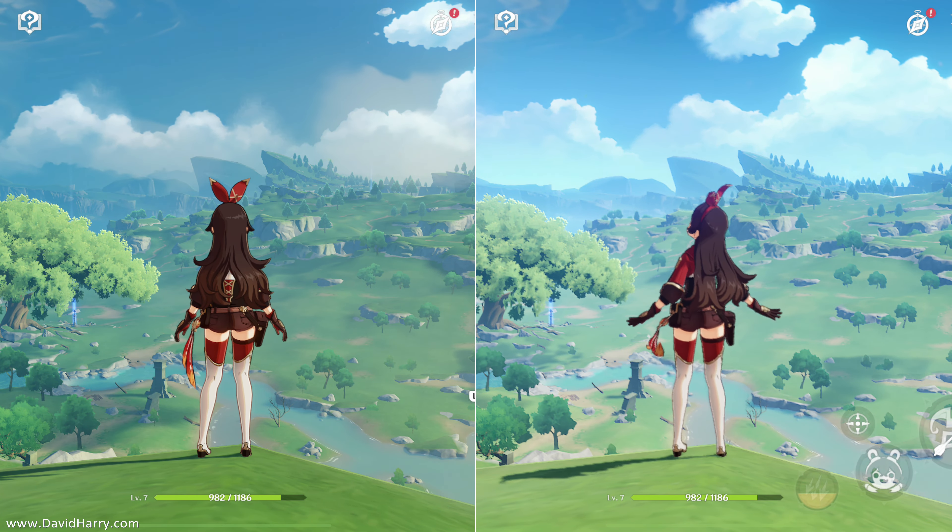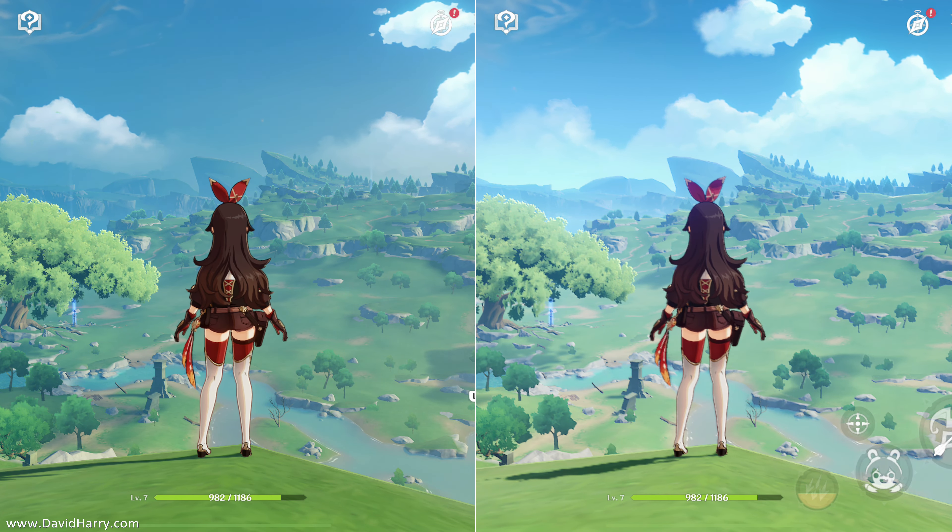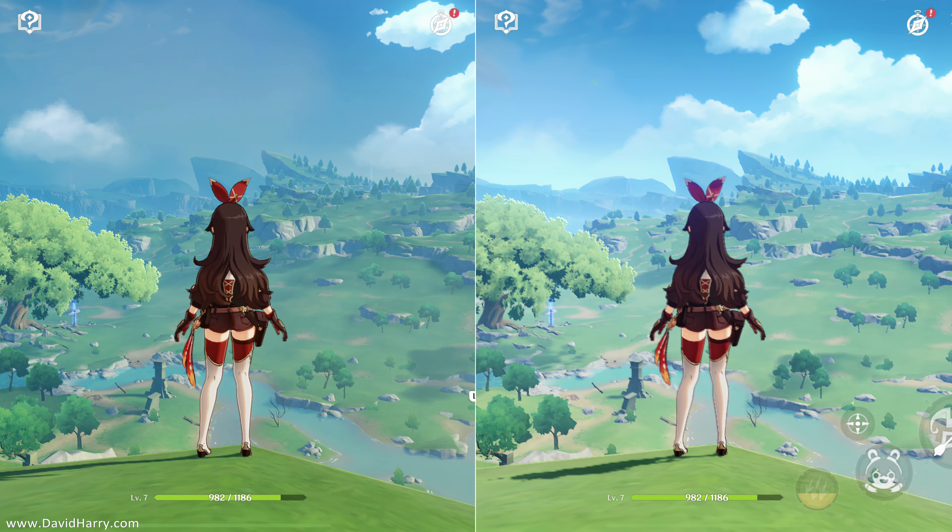Alright, David Harry here. On one side of the screen is Genshin Impact being played on an iPad Pro 2021 M1, and on the other side on an iPad Pro 2020. Can you guess which side is which before I reveal it at the end of the video?